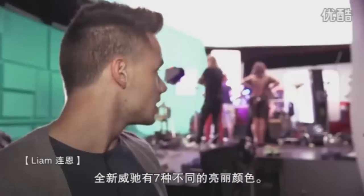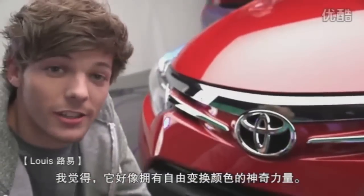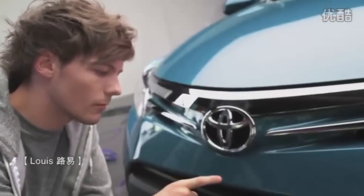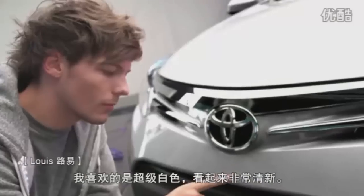The new Vios comes in seven different colours. You woke up one morning and I was inspired — I've actually got the power of changing cars' colours, and I'll show you that now. My favourite is Black Mica, nice and stylish. My favourite is super white — it looks super fresh.